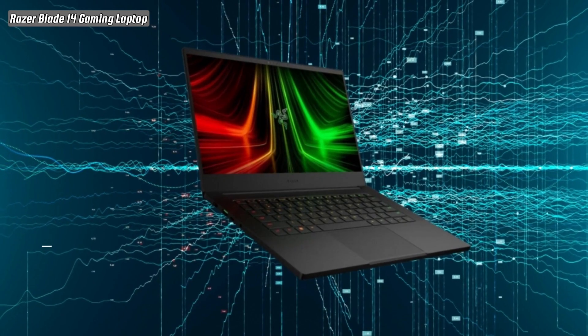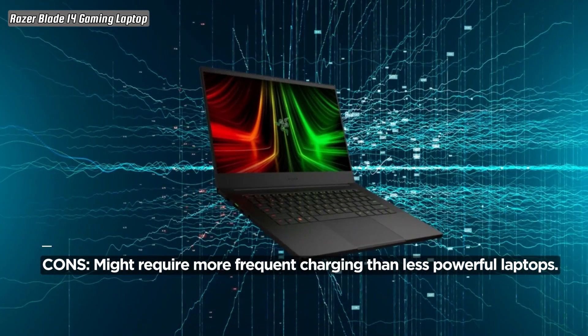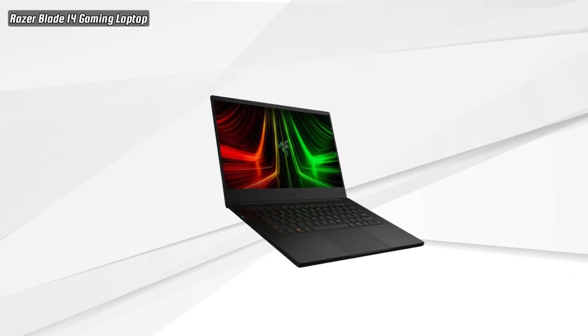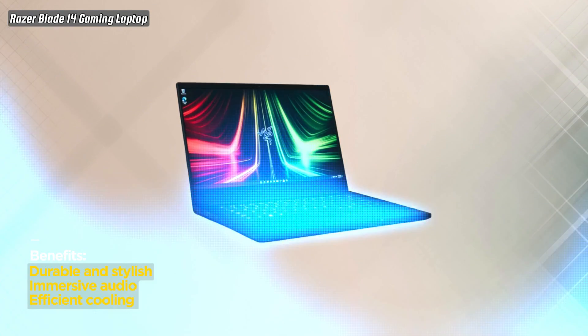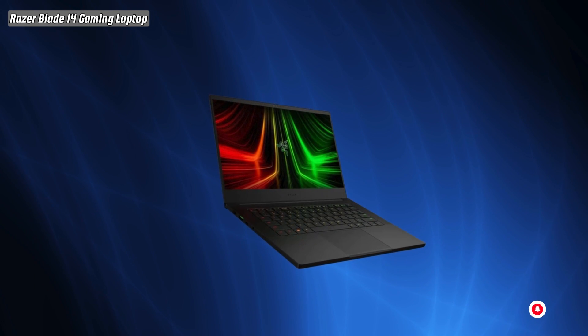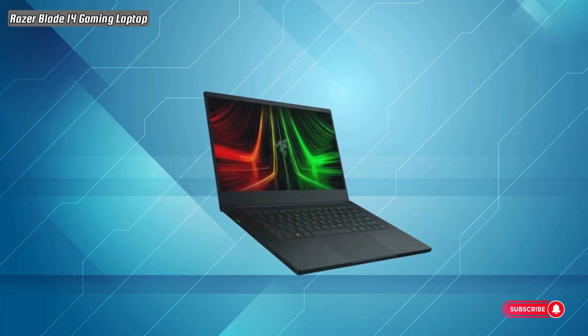In conclusion, the Razer Blade 14 Gaming Laptop is not just a laptop — it's a gaming powerhouse that brings your favorite games to life. Click the link below to make this exceptional gaming laptop yours. Don't settle for ordinary. Click the link and get your Razer Blade 14 Gaming Laptop today. Elevate your gaming with Razer.